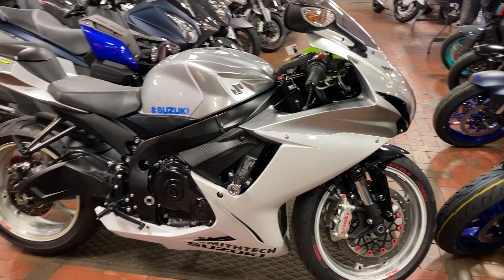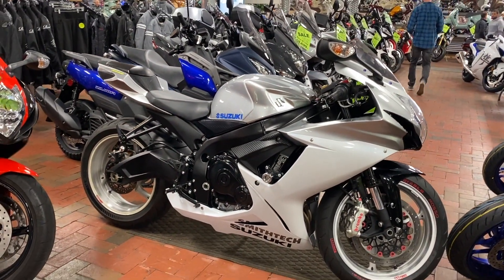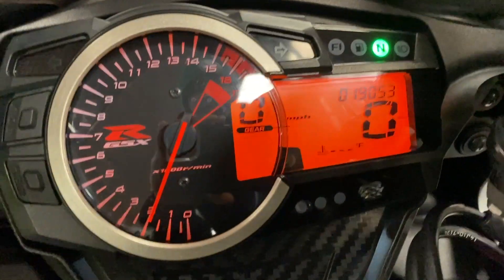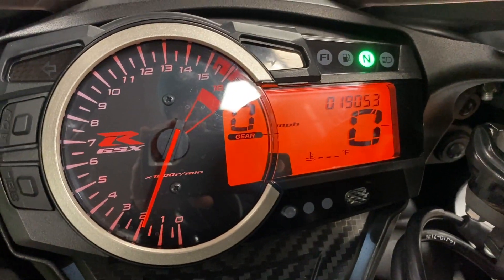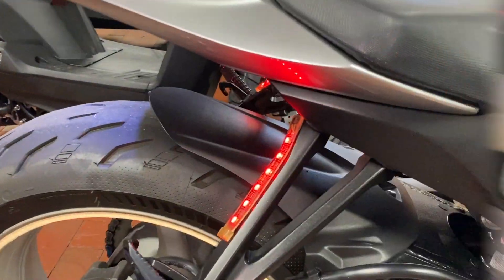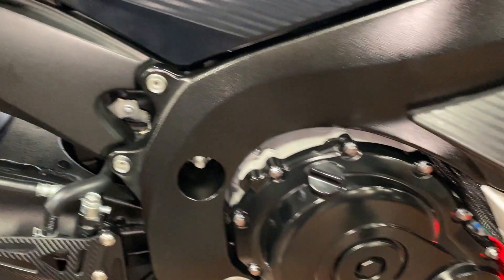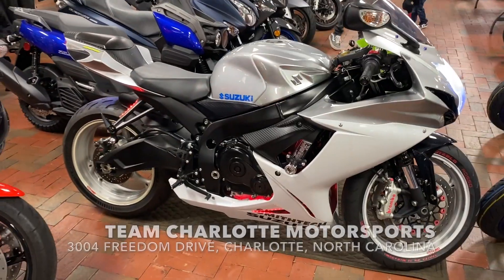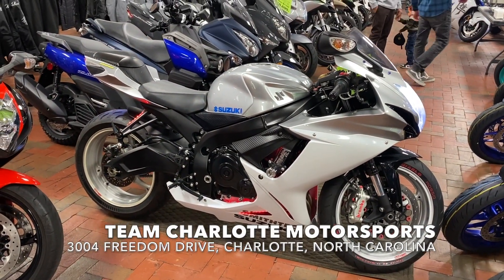A great bike for any rider — beginner, intermediate, or experienced. Everyone can hop on and enjoy this fast ride. Check out the cool underglow lights on this bad boy as well, a nice feature on this motorcycle. Come on by Team Charlotte Moto Sports and pick it up.